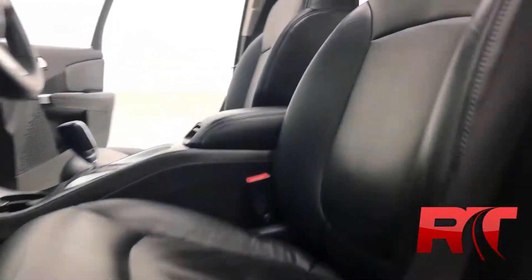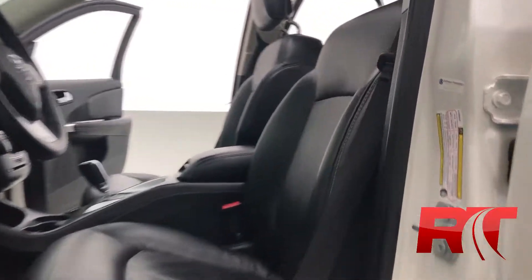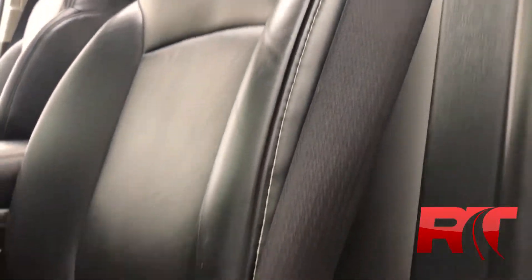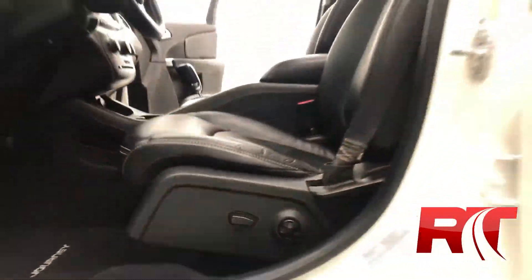That is black leather upholstery which has been detailed to perfection thanks to our detailing team here at Ride Time. This Dodge Journey has first and second row curtain airbags as well as first row impact bags. Power driver's seat with lumbar support — great for those long road trips.